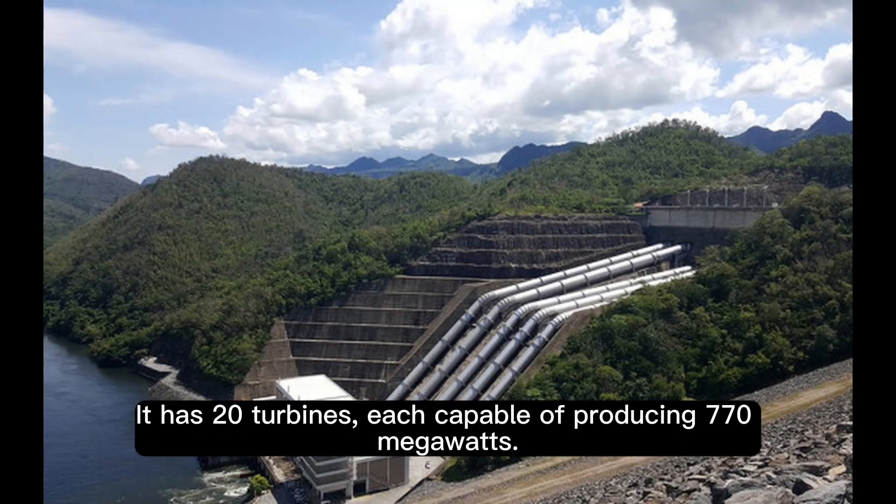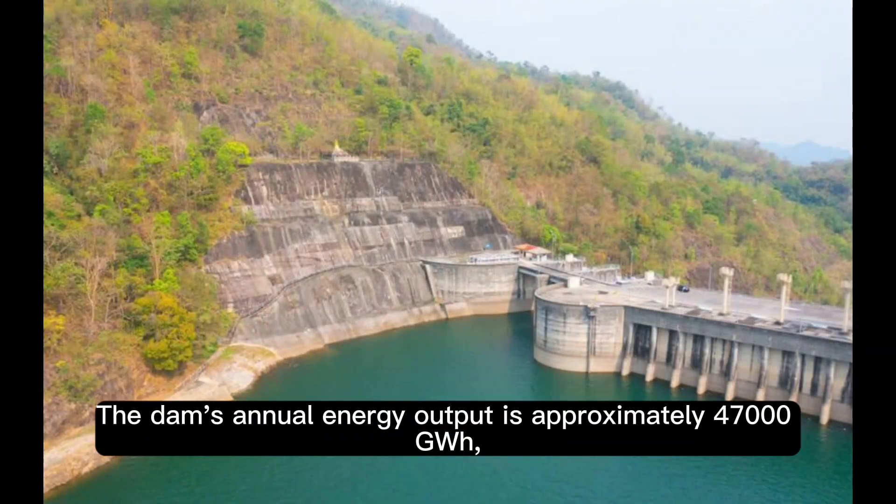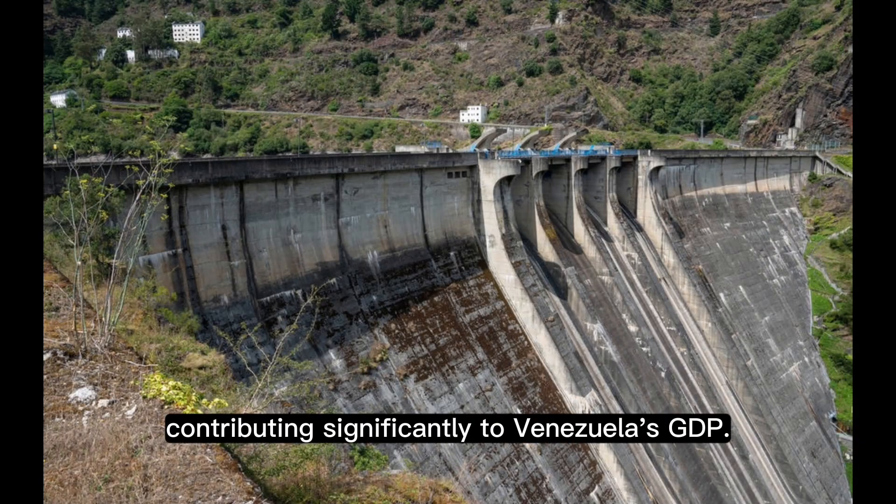It has 20 turbines, each capable of producing 770 megawatts. The dam's annual energy output is approximately 47,000 gigawatt-hours, contributing significantly to Venezuela's GDP.